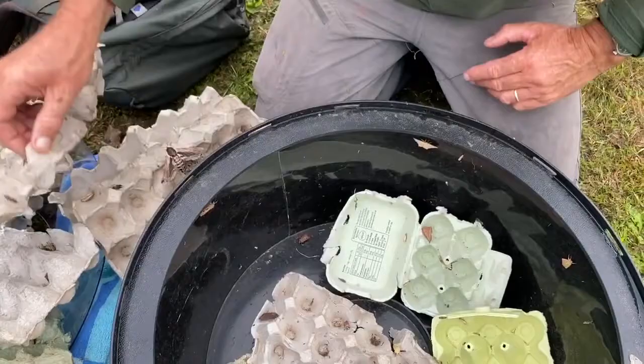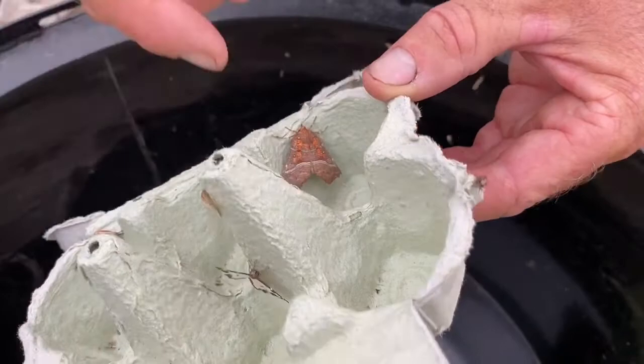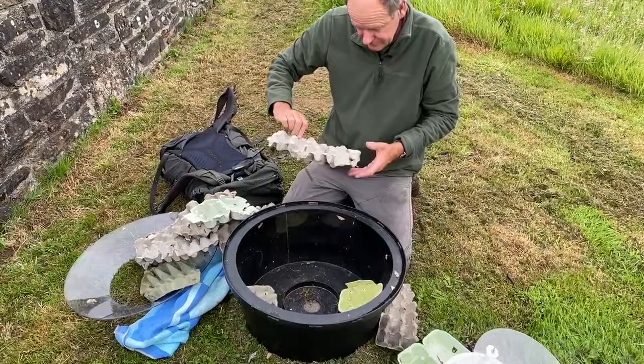Here's a nice one — this is a herald moth. Beautiful thing, it looks a bit like a dead leaf. In fact it hibernates as an adult moth, so in caves and mines around here you'll find it in the winter. It has beautiful leaf-like markings and will just sit on a rock or wall underground all through the winter.